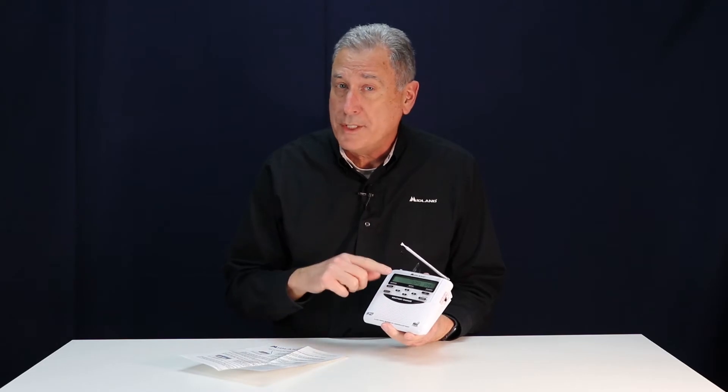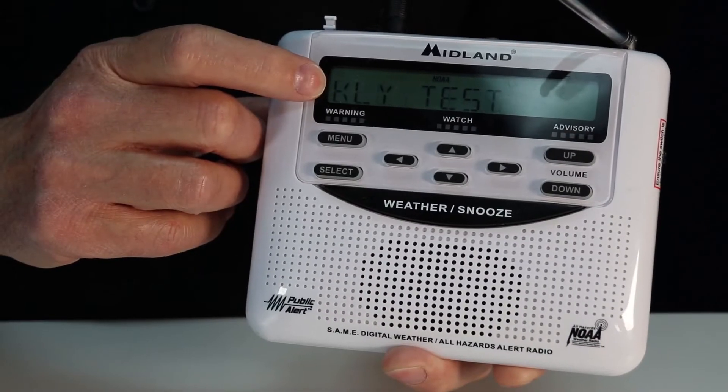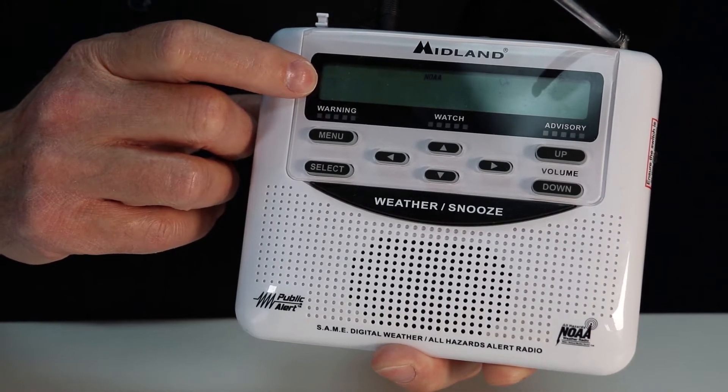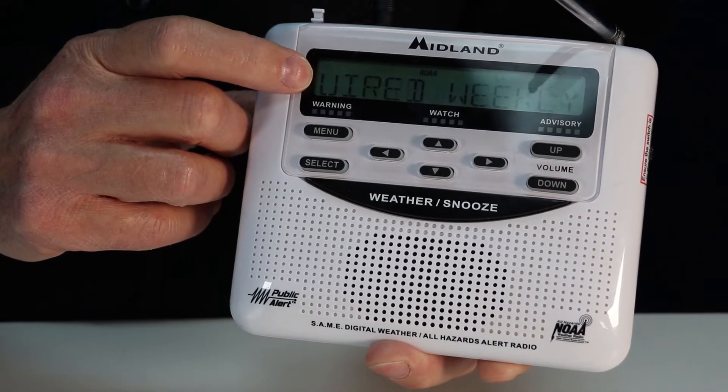Remember, on Wednesday you'll receive the required weekly test. That's a silent test — no sound will come from the radio, but it will scroll across the screen 'required weekly test,' and that indicates the radio is operating the way it should.